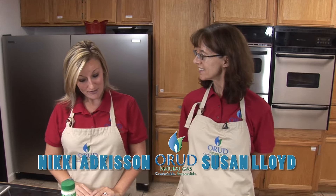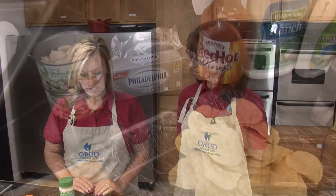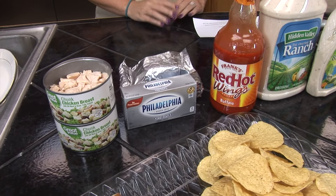Today we're going to be doing a Buffalo Hot Wing Dip, which is pretty simple and great for football parties or anytime you have people over at your house to entertain. The ingredients for this one are pretty simple.